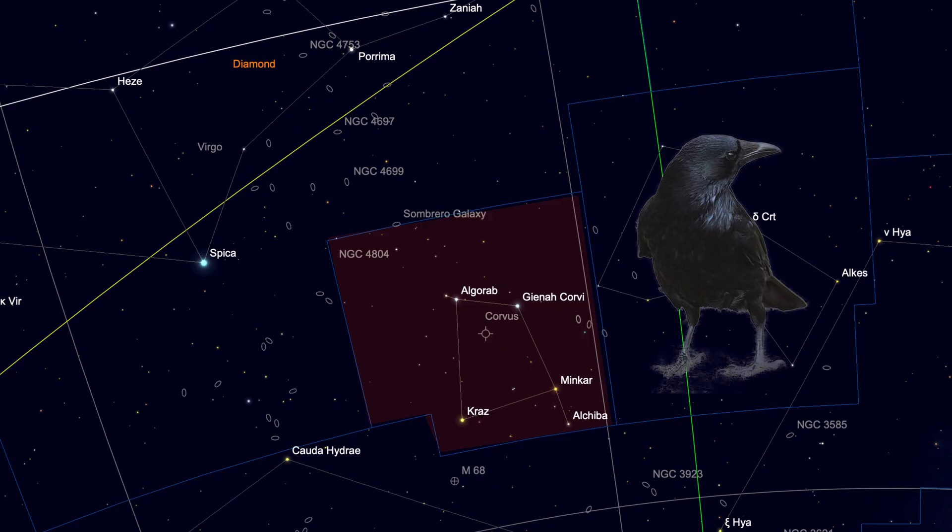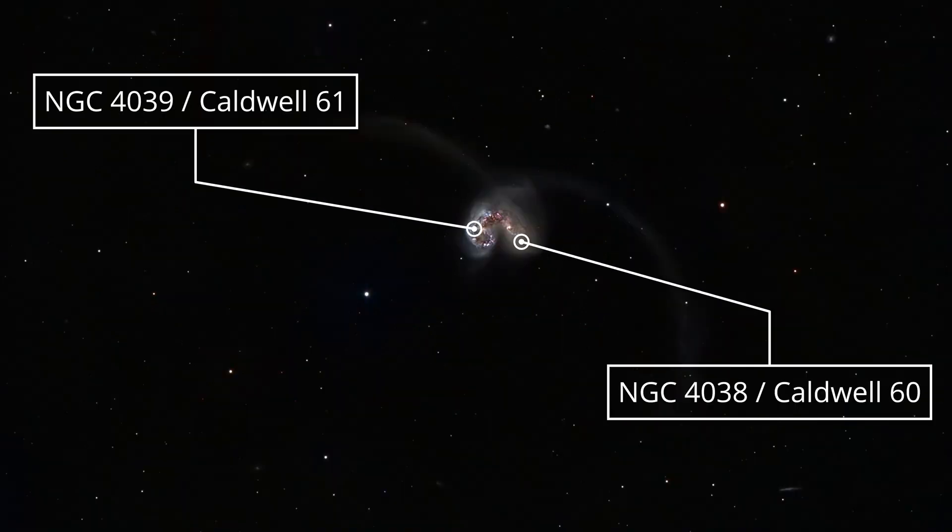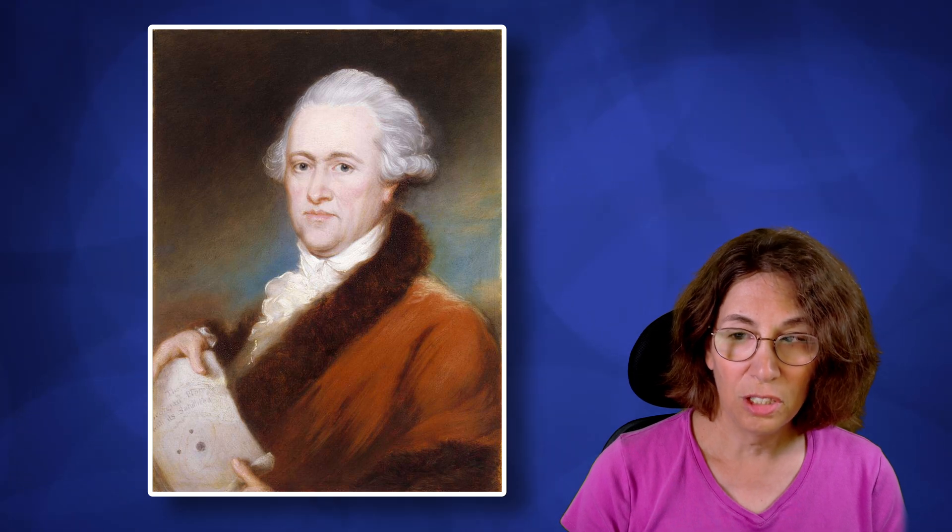Southern observers are better situated since it gets higher in the sky for them. For those in higher northern latitudes, this may never get high enough to see well at all, so most northerners interested in astronomy have never even heard of Corvus. Corvus means 'crow' in Latin, and I don't know how anyone sees a crow shape in those stars — perhaps ancient peoples had a better imagination. It's a small constellation and its brighter stars are dimmer than Polaris, so if you have trouble seeing Polaris, the stars of Corvus will be even more challenging, especially if it's low on your horizon. The pair of galaxies making up the Antennae have multiple names: NGC 4038 and 4039, and also Caldwell 60 and 61.